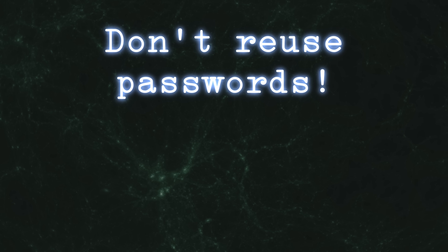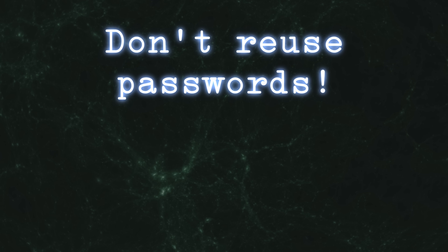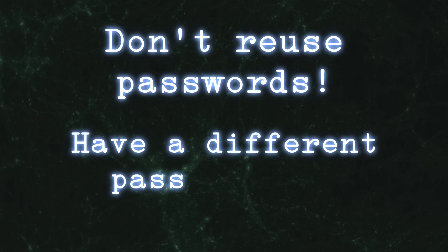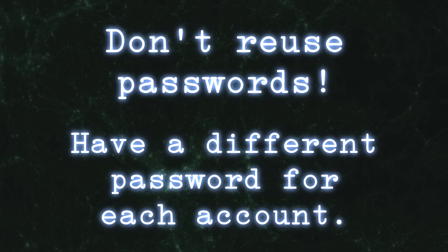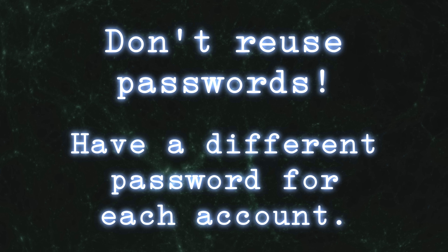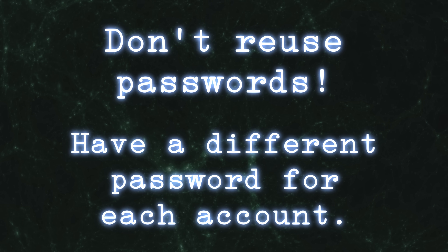And this serves as a great warning to all of you: don't reuse passwords. It puts all of your accounts at the mercy of the website with the weakest security. Instead, you should have a different password for each account. That way, if one of your accounts has the password leaked, it can't be used to access the others. This is the critical mistake that led to the archive being opened.